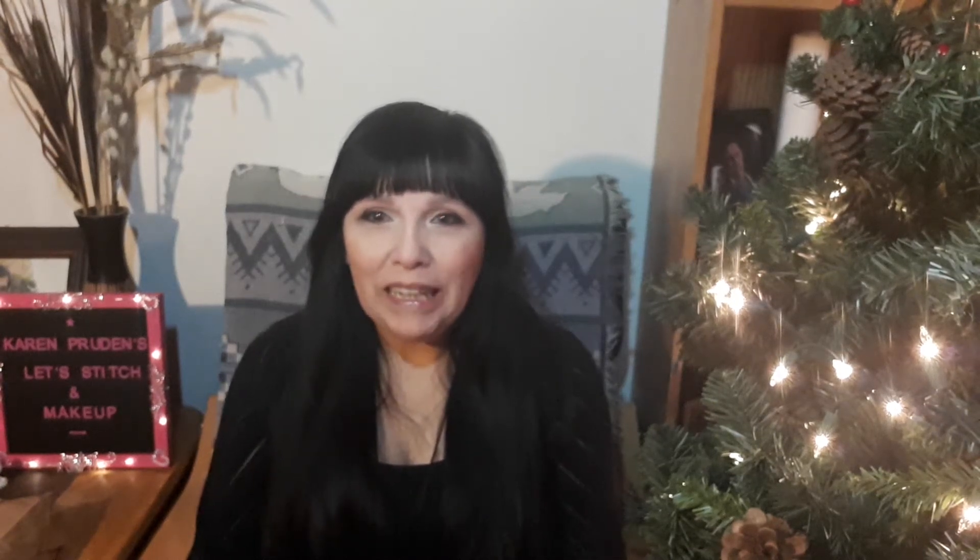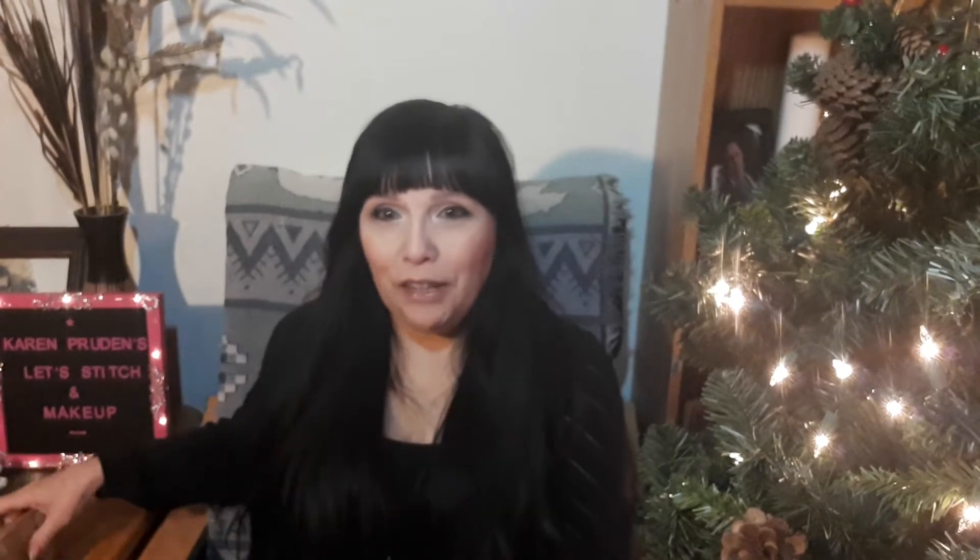Hi everybody, welcome back to my channel, Karen Prunes Let's Stitch and Makeup. Thank you for joining me today. Today I have another event calendar. This is day 13. So let's open this up. This will be a nice quick video — pop you in and out. Here we go.